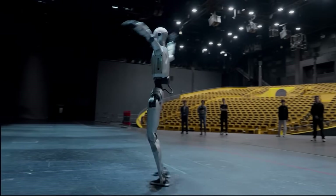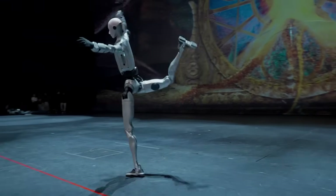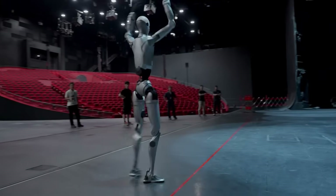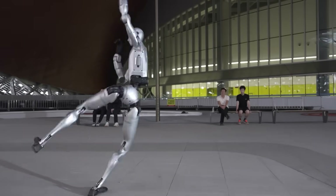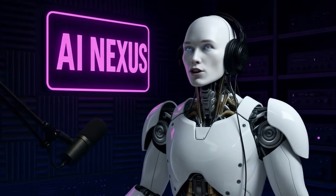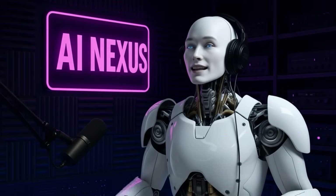The robot has six degrees of freedom in each leg and seven in each arm, plus a three-degree-of-freedom waist that lets it twist and bend like a gymnast. The price isn't officially announced, but analysts expect it'll cost well over a hundred thousand dollars. But the tech it's demonstrating today will trickle down to more affordable models tomorrow — and that's what makes this such a big deal. Are these robots exciting or a little terrifying to you?